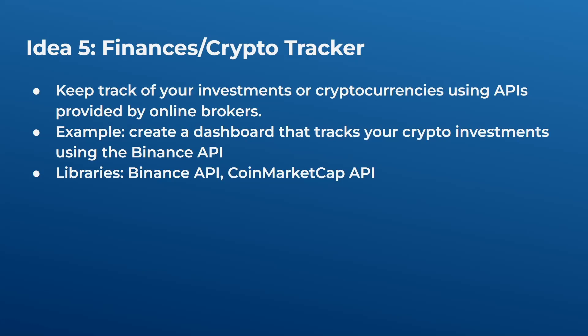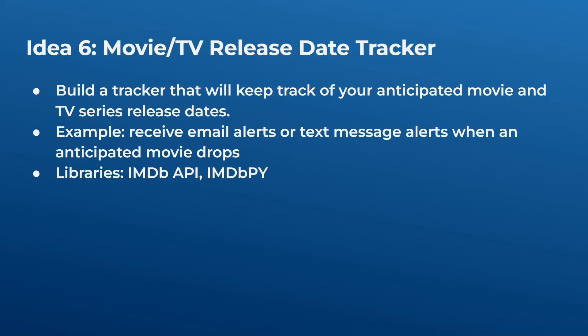Idea five is a finances or crypto tracker. If you have investments or cryptocurrencies, you can use APIs provided by online brokers to create a dashboard that tracks your investments, shows whether they are up or down, and displays charts and graphs. Alternatively, you can have it send you the daily value as a text message or email using Twilio or smtplib. For example, you could use the Binance API or the CoinMarketCap API to track crypto values.